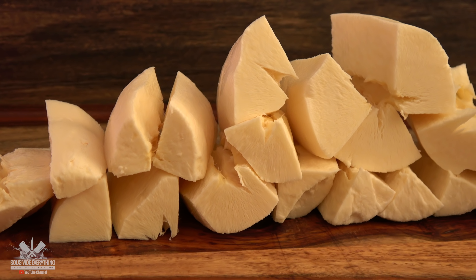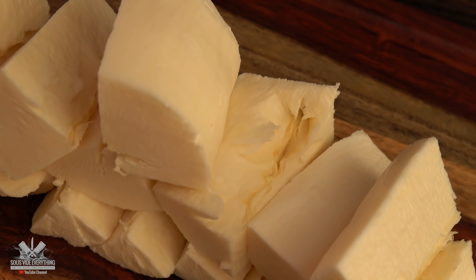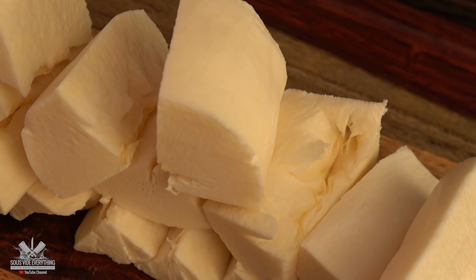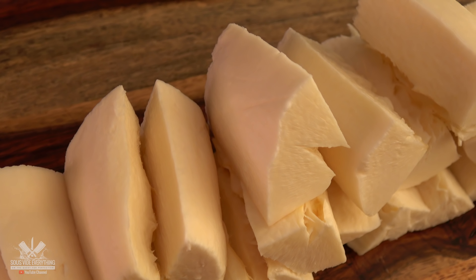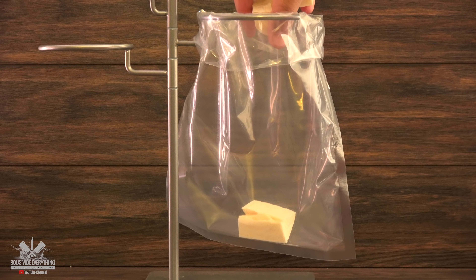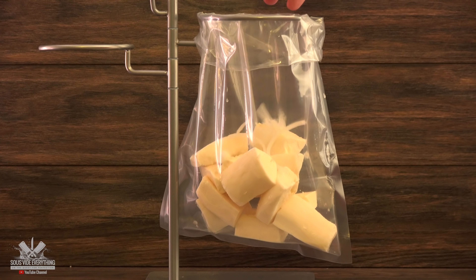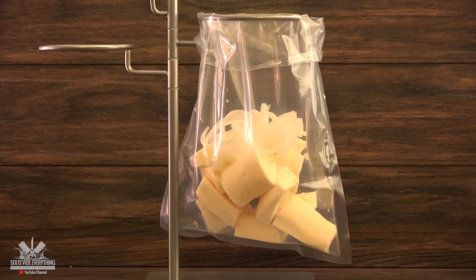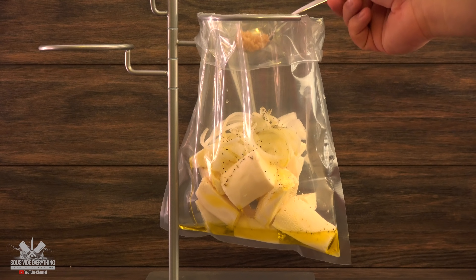I'm also gonna be making some yucca, also known in Brazil as mandioca. It's a very popular dish in Brazil and we always have it with our barbecue. I have no idea if it's gonna work sous vide, but we're gonna try it out. I just throw everything in the bag and add in some onions, olive oil, salt, pepper, and minced garlic.